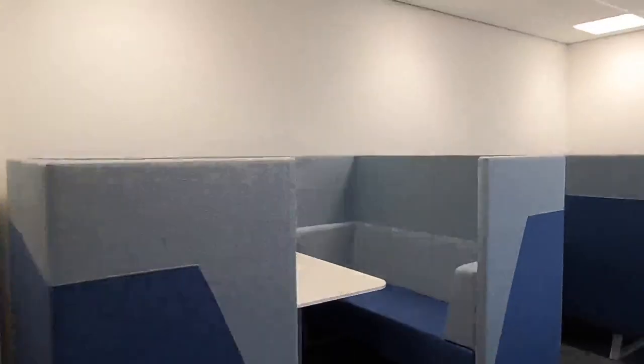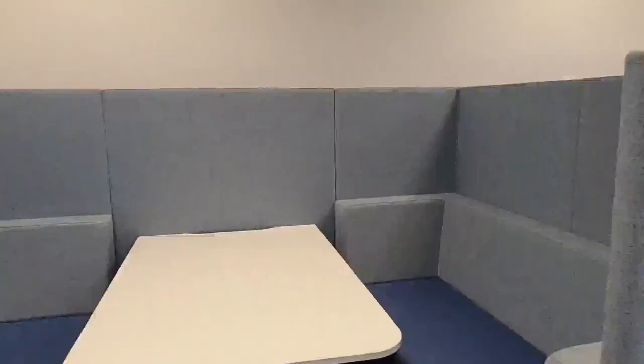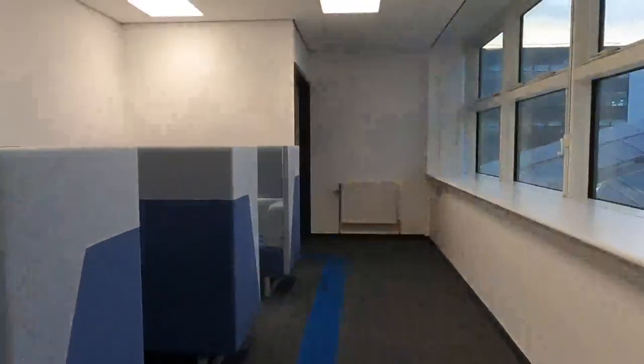So this is not a classroom, as you can see — it's a corridor with little cosy study spaces. It's kind of intimate, and yet it's right there in the corridor.